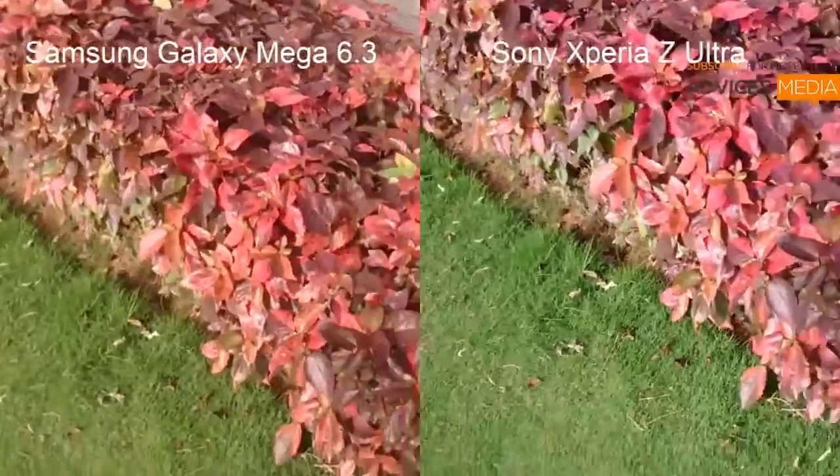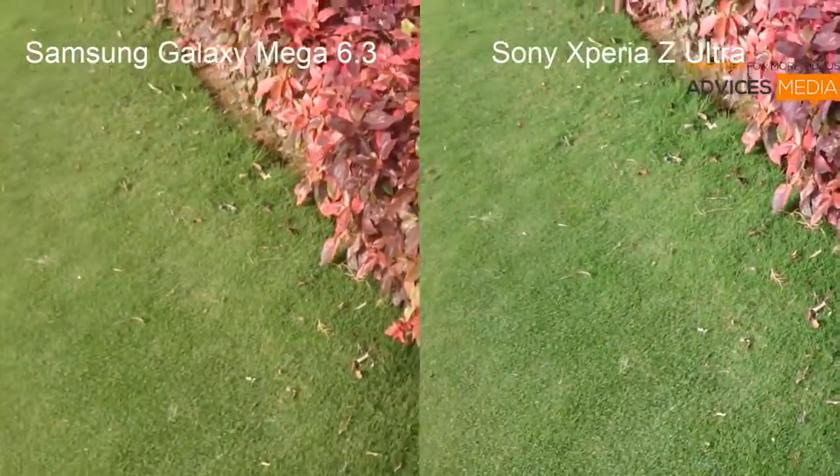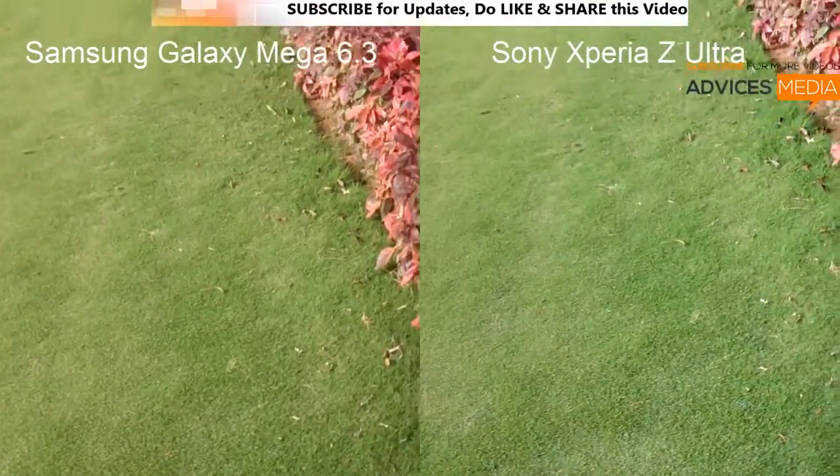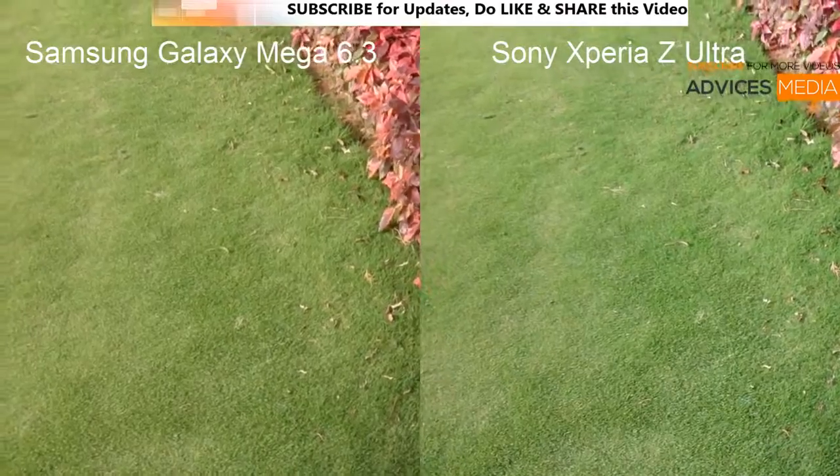Let me know in the comment section which camera has performed better in terms of the output and which one would you prefer. Do add your comments below and let us know if you have any queries around both of these smartphones, and we'll keep you updated.